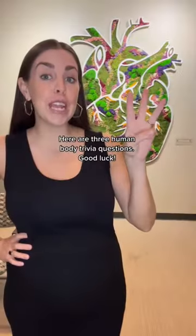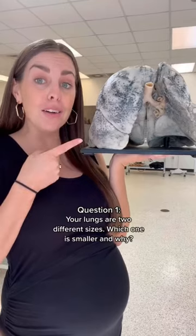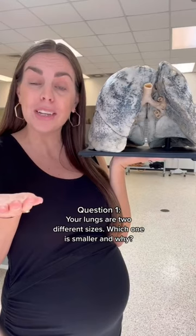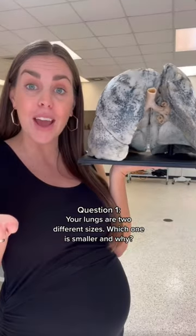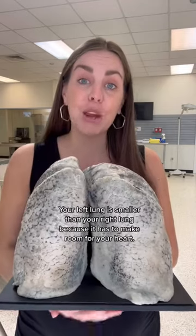How'd you do? Here are three human body trivia questions. Good luck. Question one: your lungs are two different sizes. Which one is smaller and why? Your left lung is smaller than your right lung because it has to make room for your heart.